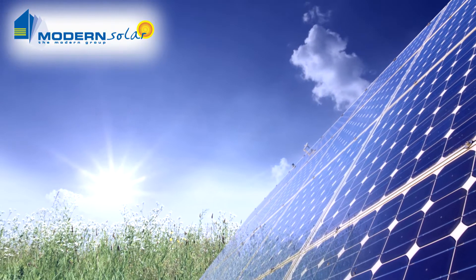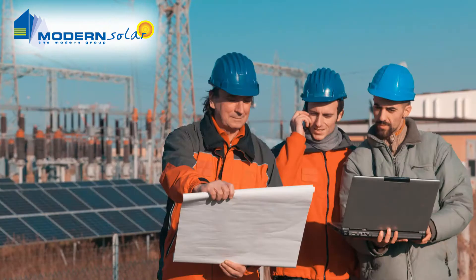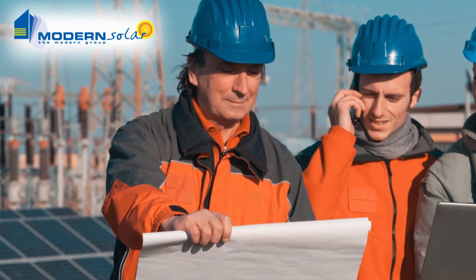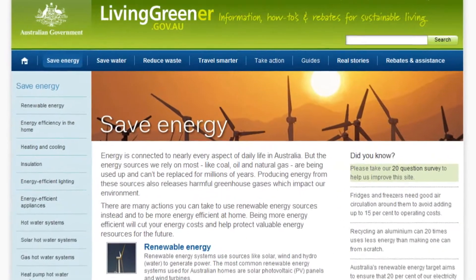Solar technology has matured in the last decade, with Australia being a world leader in research. And thanks to progress made in the field, this technology is now more efficient and reliable than ever before. At the moment, the government is offering generous rebates for going solar.